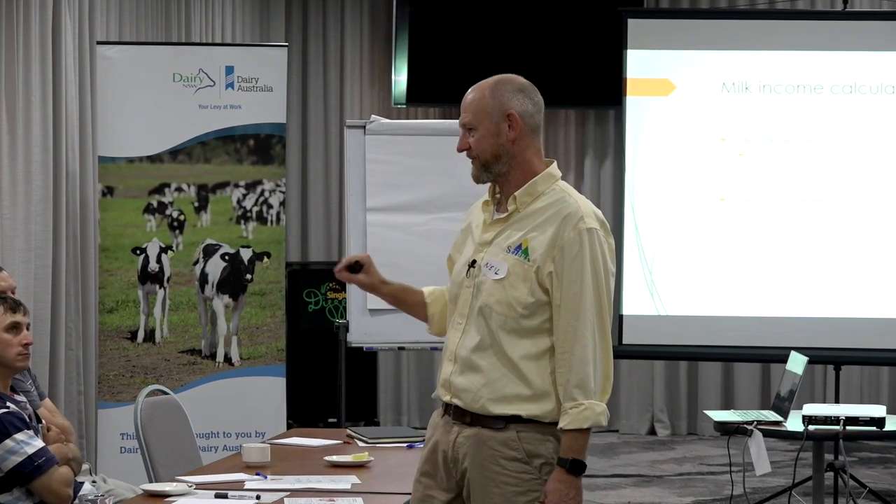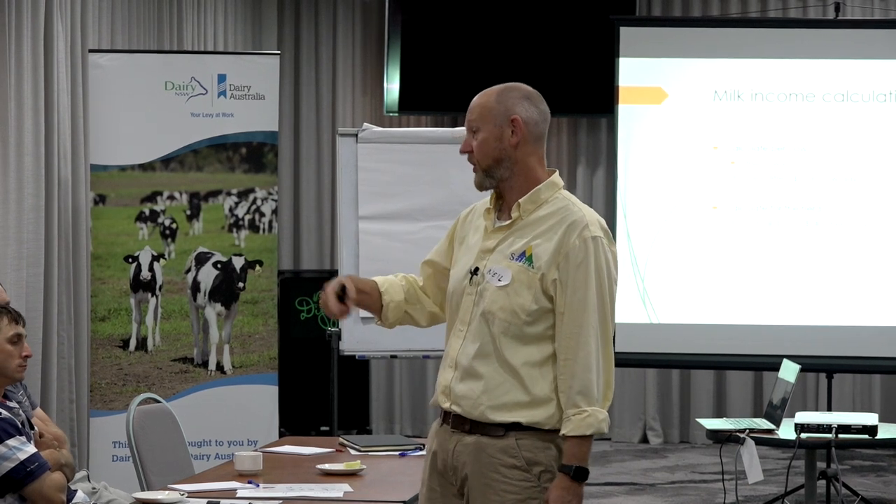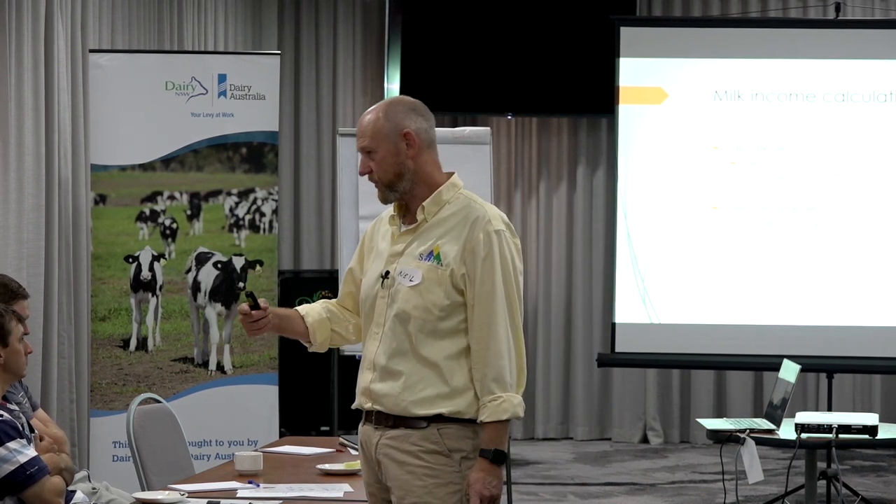You've got to be careful that you're looking at your kilos of milk solids going out the door, not just the litres. That's why it's important to look at your margin over feed cost when you're making decisions — not just the output, but also the cost of the input.